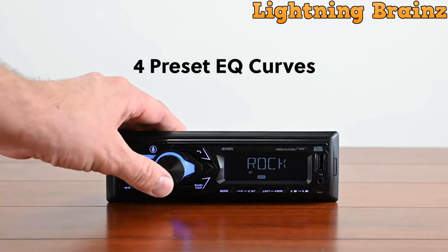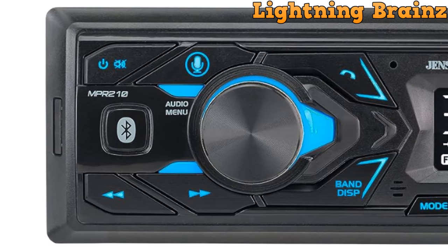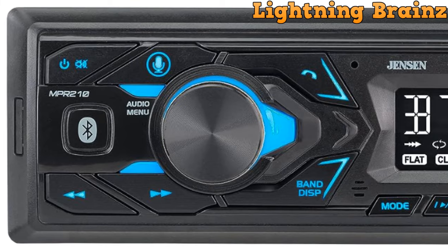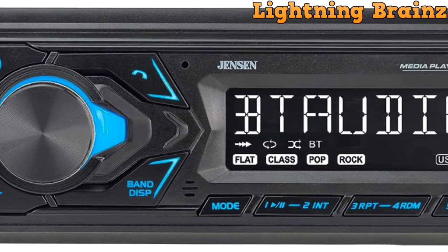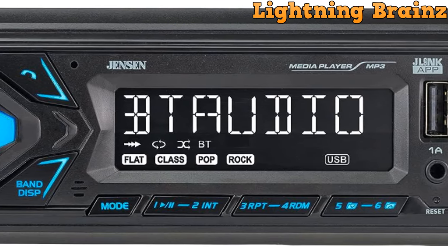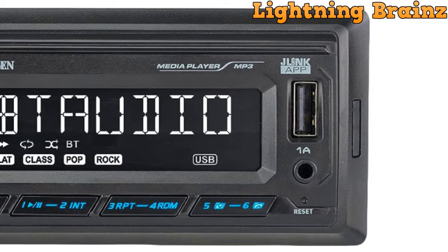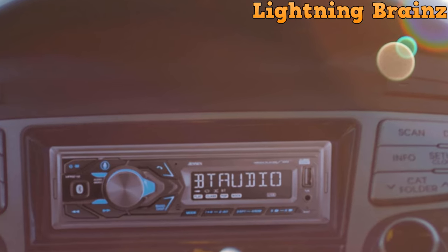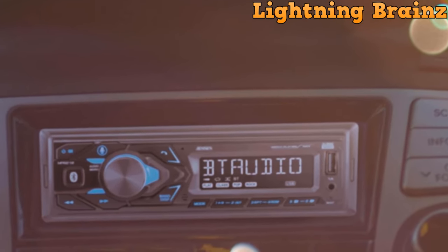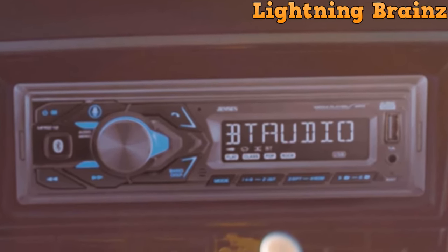With Bluetooth, you can make and receive calls without the hassle of tangled wires and enjoy your music wirelessly. For music streaming, the MPR 210 provides multiple options: a USB port for music playback and device charging, an MP3 WMA player for versatile file format support, and an AM-FM tuner with 30 station presets. Customization is offered in the form of a two-band tone control and four preset EQ curves, allowing you to fine-tune your audio experience. Measuring as a single DIN unit, this car stereo is designed to seamlessly fit into your vehicle's dashboard.